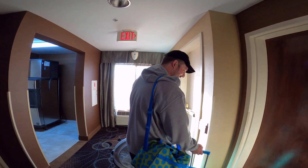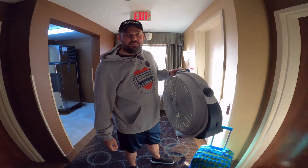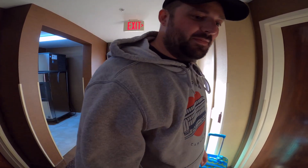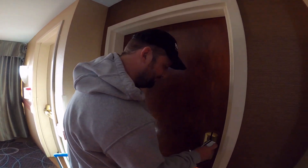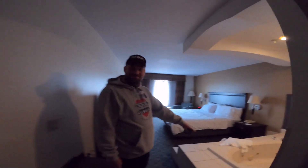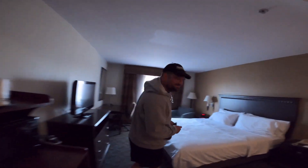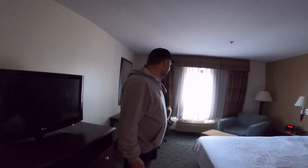We are here, Room 332. Check out our luggage. We never sleep without a fan so we have to take them around. We got a jacuzzi tub right in the room — wow! Nice little hotel.